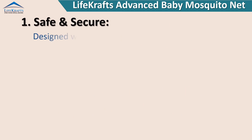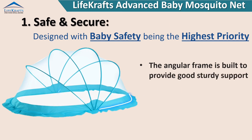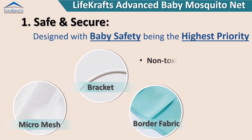Safe and secure — designed with baby safety being the highest priority, the angular frame is built to provide good sturdy support. No zips, no sharp edges, no hooks. Non-toxic and baby-safe material use.